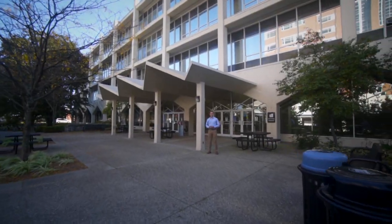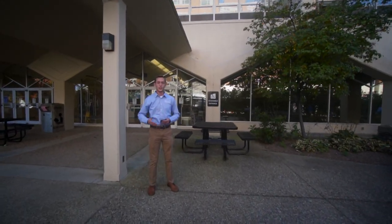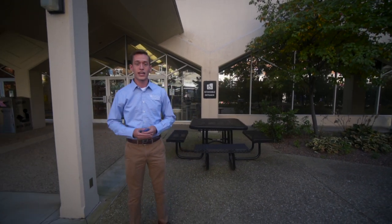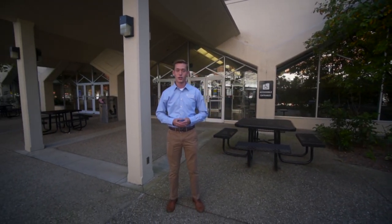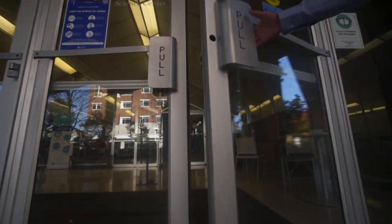This is the Agricultural Science Center, or as us Wildcats like to call it, Ag North. This building houses academic departments, classrooms, research labs, and what we consider the heart of our college. So let's take a step inside and see some of our favorite spots on campus.